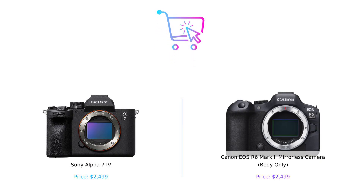So which camera should you choose? Both the Sony Alpha 7IV and Canon R6 Mark II are fantastic options. If you're after high-resolution images and killer video capabilities, go for the Alpha 7IV. But if you want advanced autofocus features and great low-light performance, the R6 Mark II might be your new best friend.